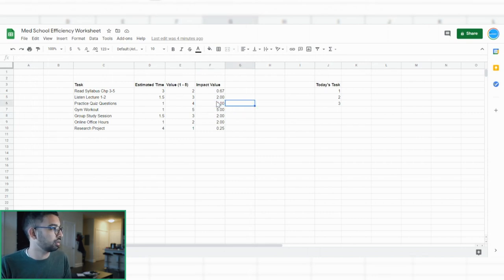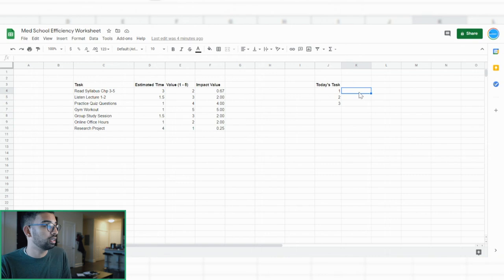In this scenario, the gym workout actually had the highest impact value we personally considered, followed by practice quiz questions. Then we have a tie between listening to lectures and going to online office hours or group study sessions. You can make this more granular — instead of one out of five, you can use one out of ten. But the key is: once you know which activities give you the highest value without requiring the most time, you want to sort them in order.